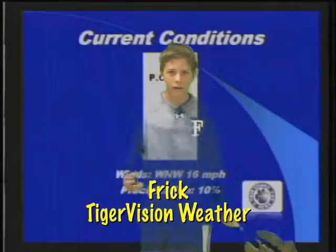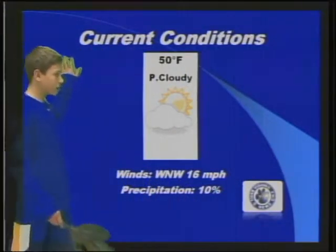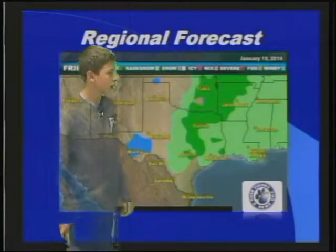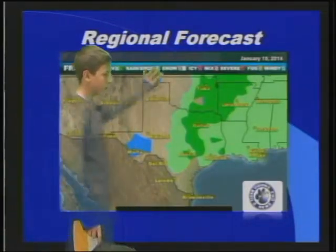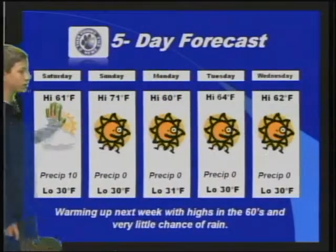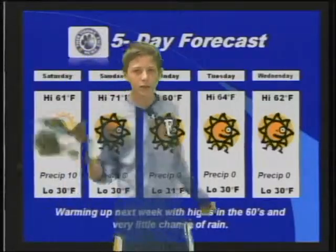That's all the announcements we have today. Let's check and see what's in our weather forecast. Hello, weather fans. I'm Frick, and here's a look at today's weather. Current conditions: 50 degrees, partly cloudy, with winds coming from the west-northwest. Looks like we have rain all east of us. Your five-day forecast shows 60s and 70s throughout the week with a small chance of rain. Back to you.